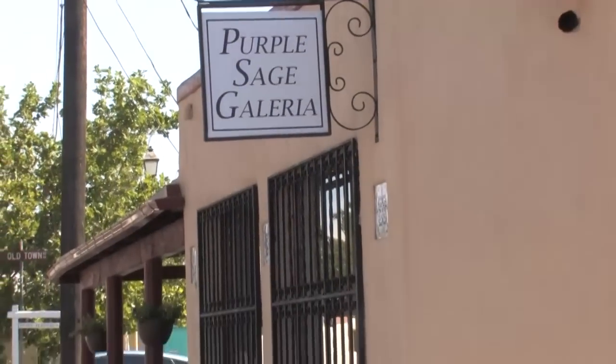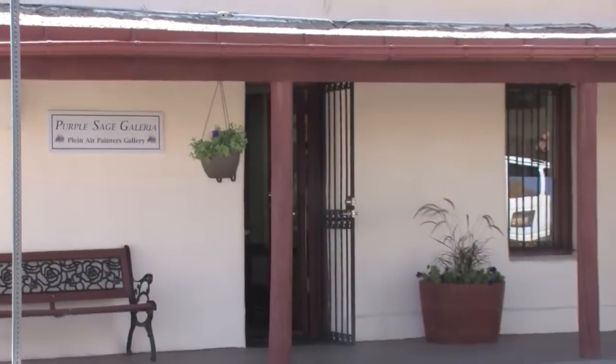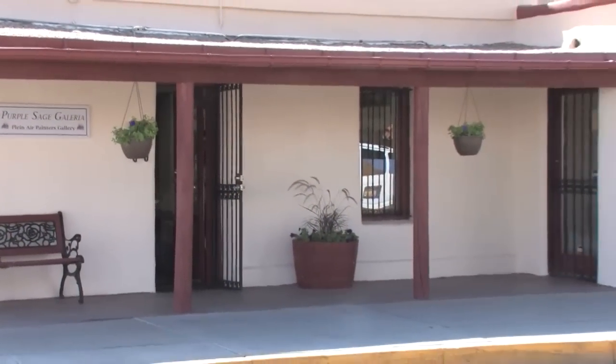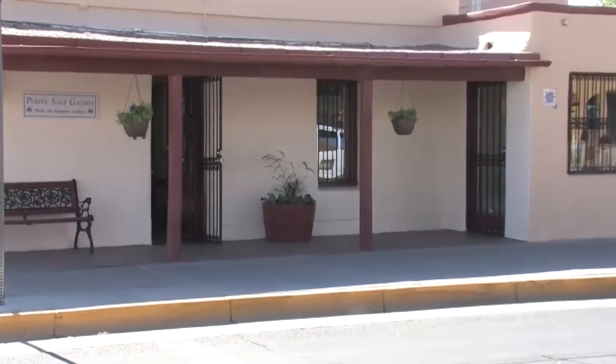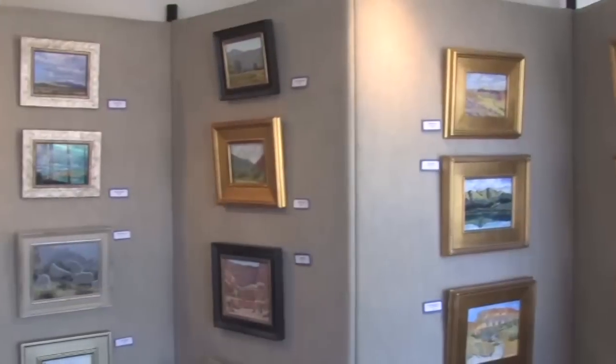Hello, welcome to Purple Sage Galleria. My name is Anita Blythe, the owner of the gallery, and we are located in historic Old Town, Albuquerque, New Mexico. Our address is 201 San Felipe.